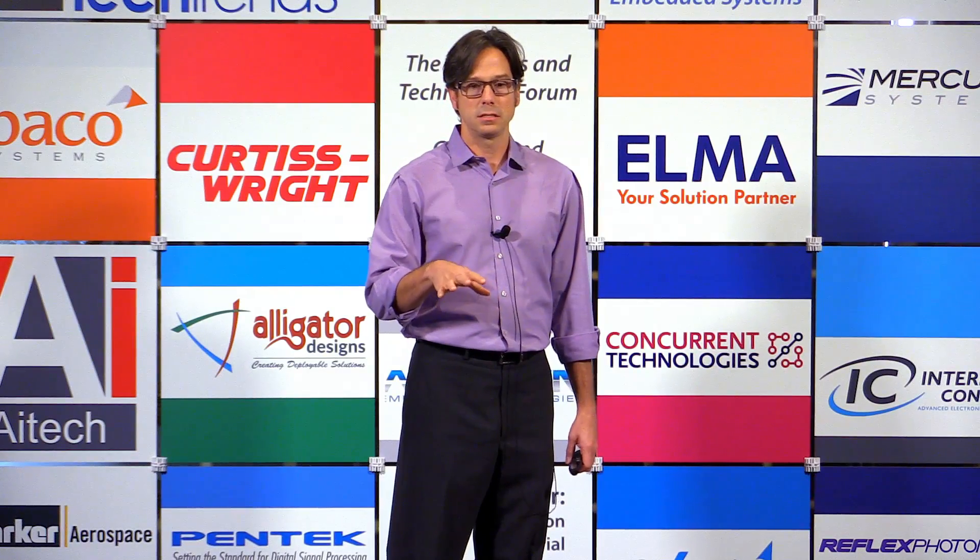NAVAIR is an acquisition house — it's all about the program, getting it on contract and getting it out to the warfighter. So HOST is one piece of a whole architecture that's being developed. The other presentation I'll talk about afterwards is something called SOSA, which I actually founded with a friend of mine at Wright-Patterson Air Force Base. It's called Sensor Open System Architecture.